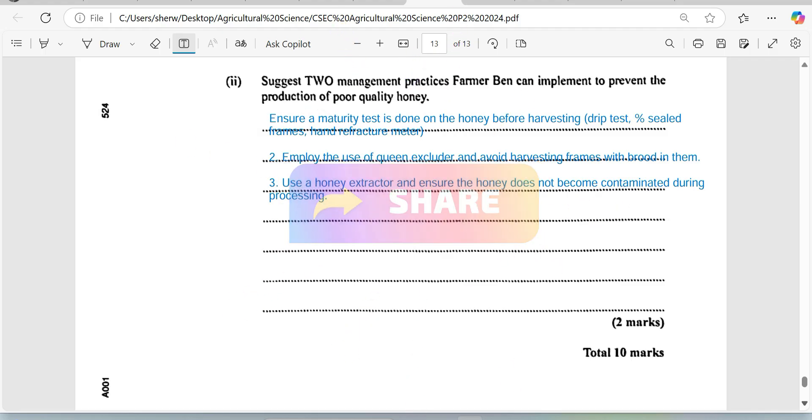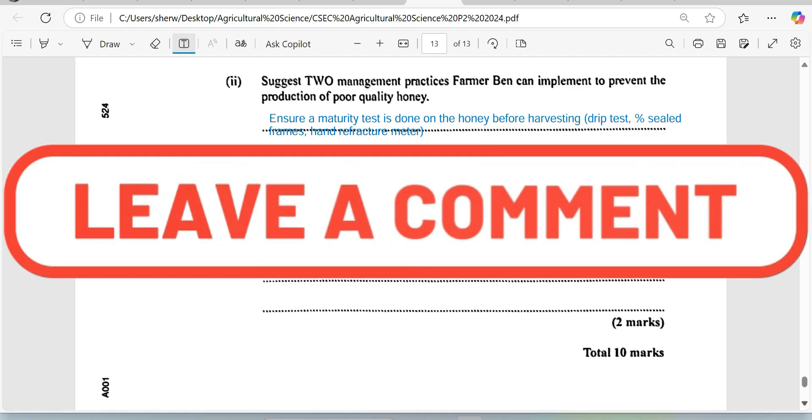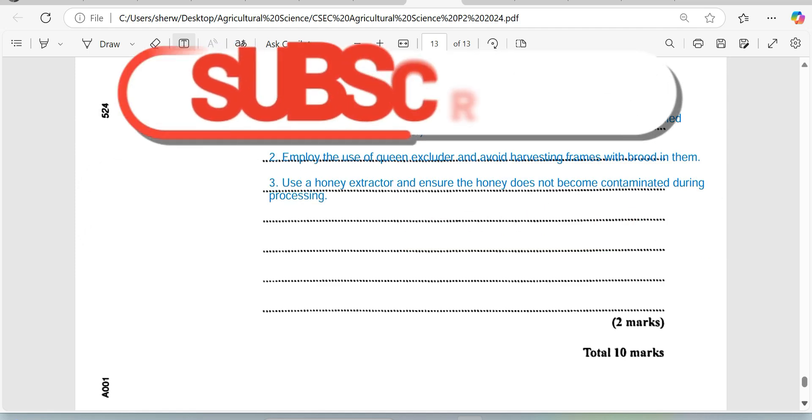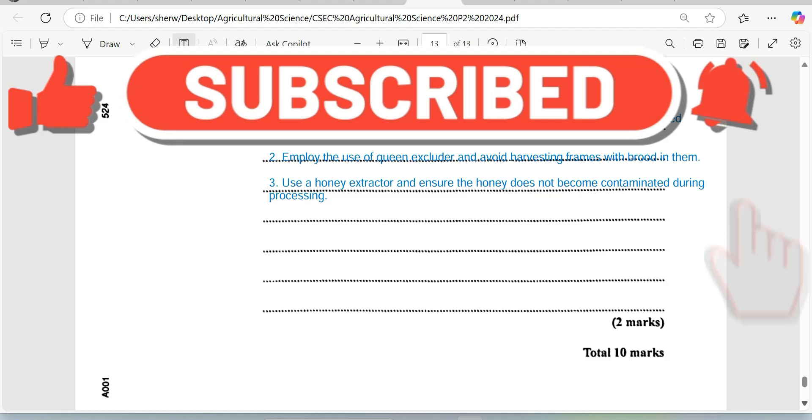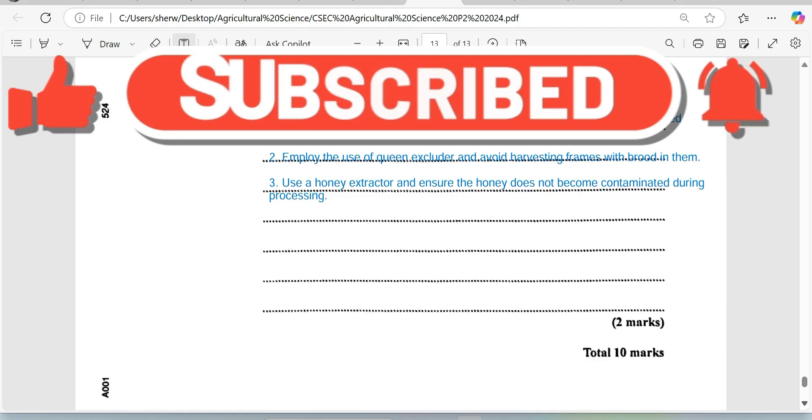I know we have a really strong beekeeping program in Jamaica, so I am hoping this is not a Jamaican farmer who had these problems. Until we next meet, please be reminded — walk good. Remember to like, share, and subscribe. I'm Mr. Wilson, and I'm out.